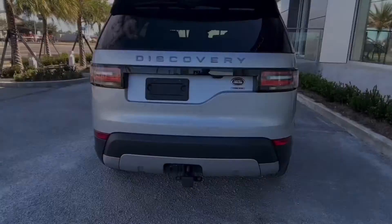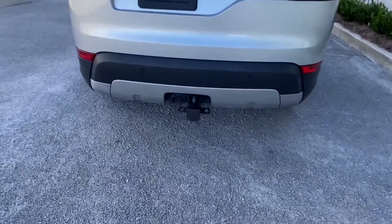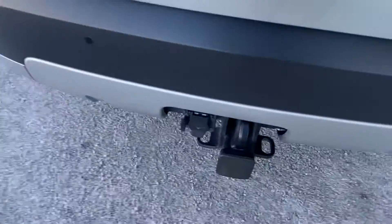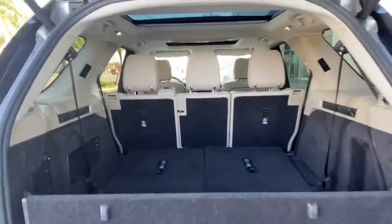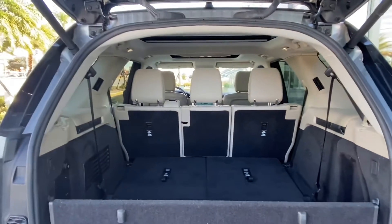Last but not least, we have the back of the vehicle, which does include a tow hitch receiver with the electronic hookups. Opening the trunk, we don't appear to have much room right now, but once I drop down this third row seat, you have plenty of room to haul and store whatever you like.